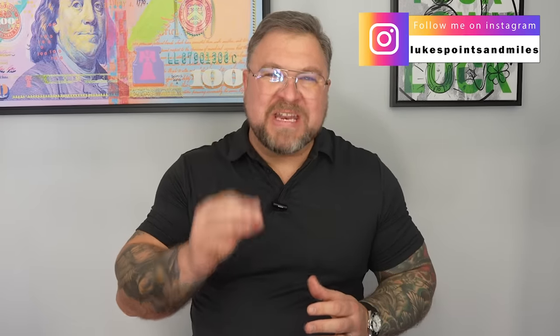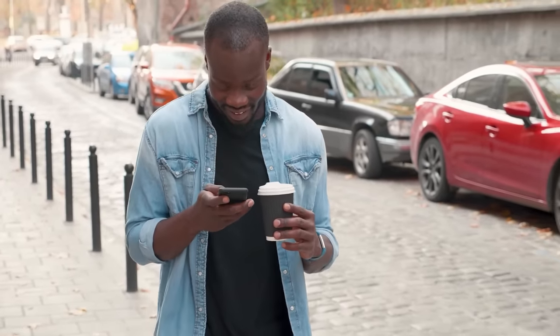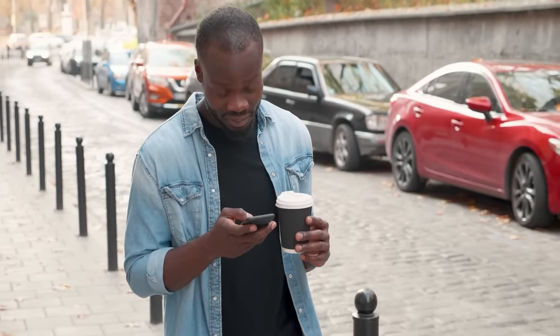Today I'm going to do another video on the value of the Capital One Venture X. This will be about some much lesser talked about reasons. Recently I have done some videos on higher end travel cards, and some of you may not know this, but I do read every comment and I respond to almost every comment. Sometimes a comment actually sticks with me and it changes the way I see things.